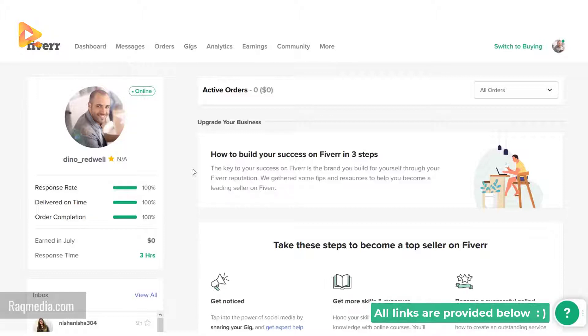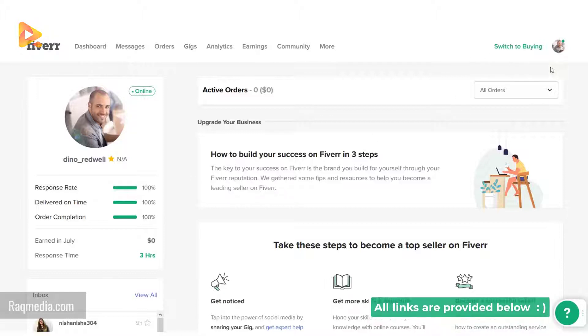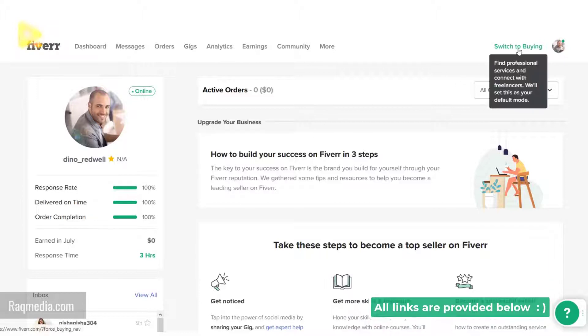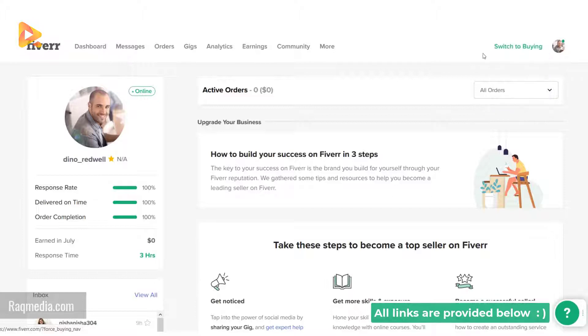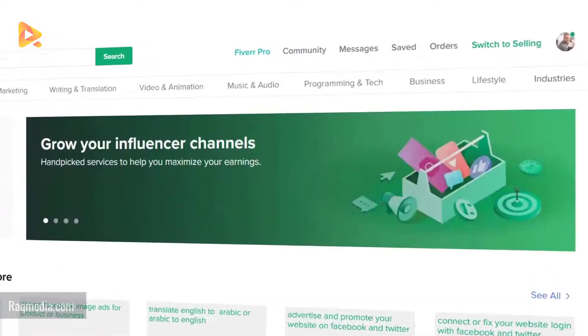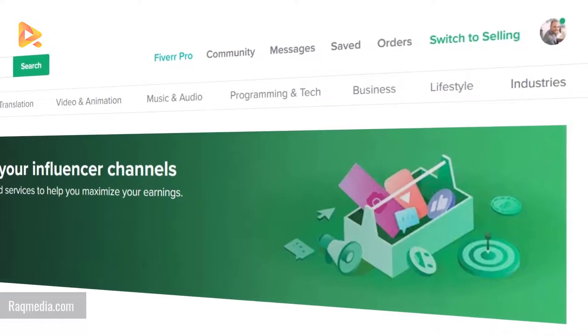So this page is for sellers. What we need to do is switch to buyer. Let's click at the top here — switching to buying. As you can see, it has switched to buying and now we can buy the different gigs which are featured here.